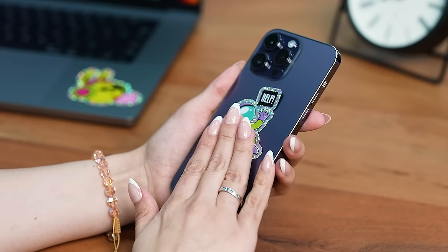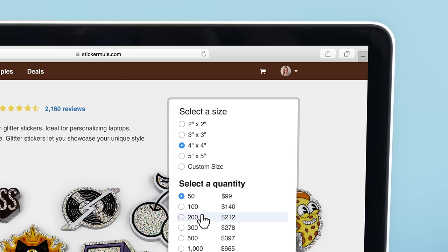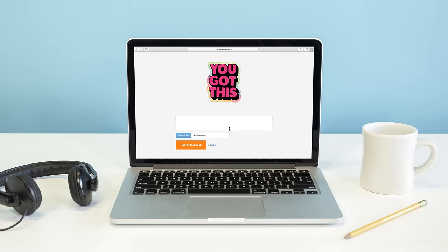Each sticker is printed in full color on a glitter-like material that will make your artwork truly shine. To get started, select a size and quantity, upload your artwork, and check out. Within a few hours, we'll send you a proof showing how your Glitter Stickers will look.